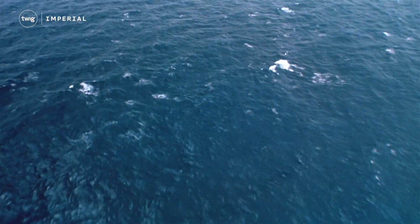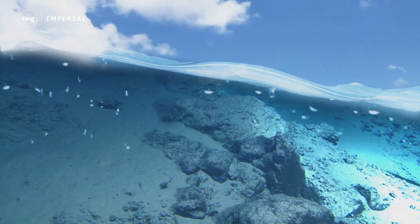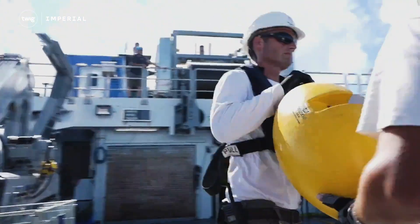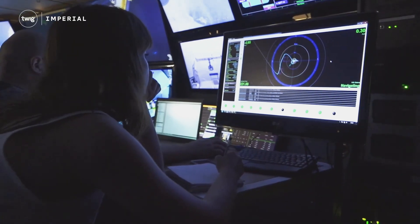For the first time, scientists have discovered animals living underneath the ocean floor. Last summer, researchers from the Schmidt Ocean Institute set out to explore marine life around hydrothermal vents. Now, they've published their findings.